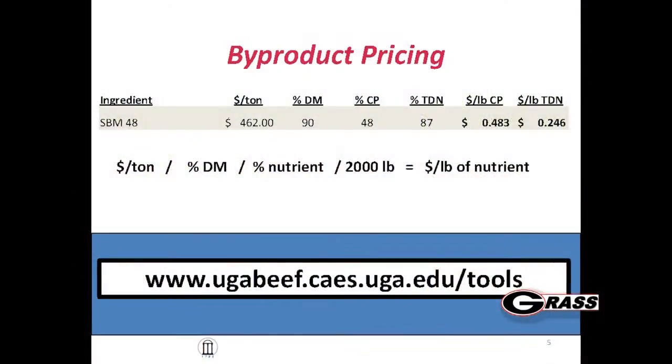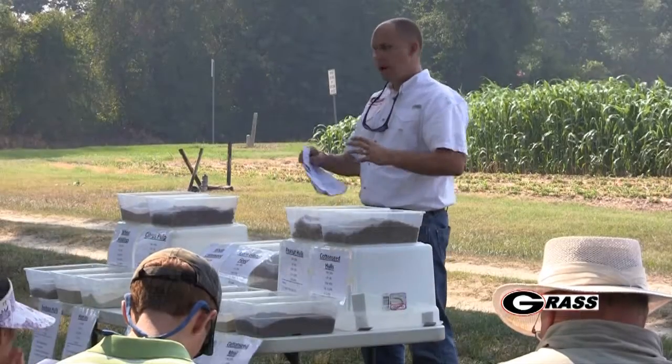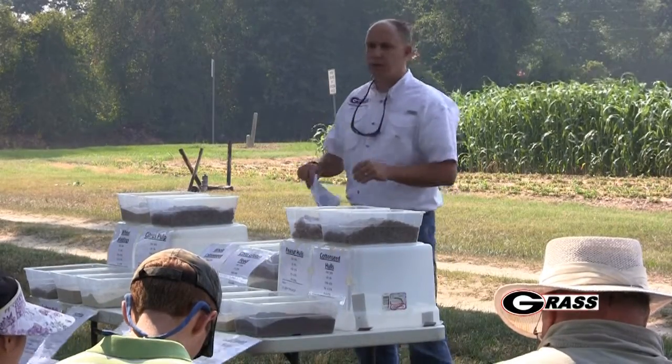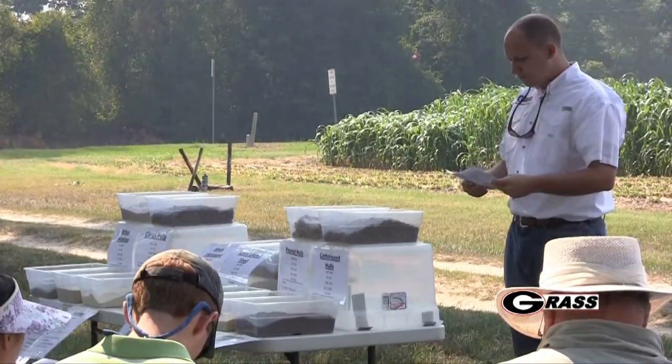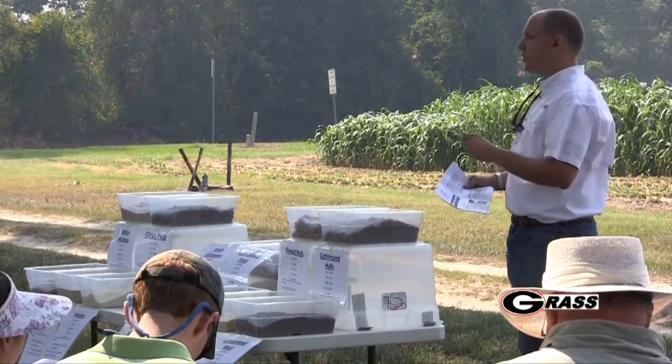You have to account for moisture and the nutrients, and you can see I have a math equation there - please don't throw anything at me for making you do math. I also put a website down there because we've come up with some decision aids to help you do this math. If you have prices on feedstuffs you can go in and evaluate those and see which one would work better for you.